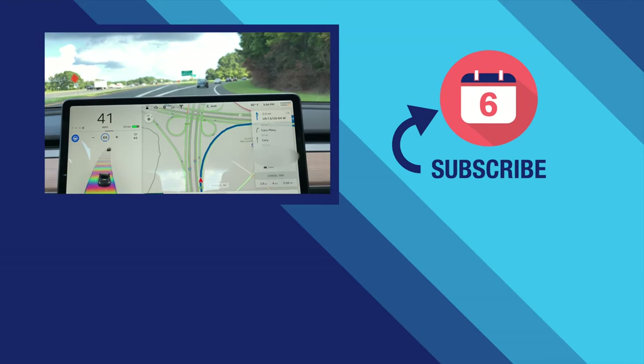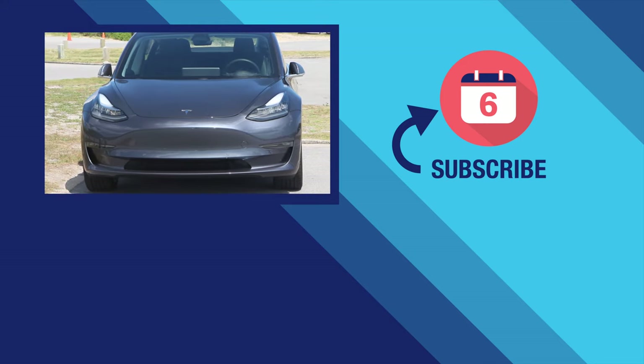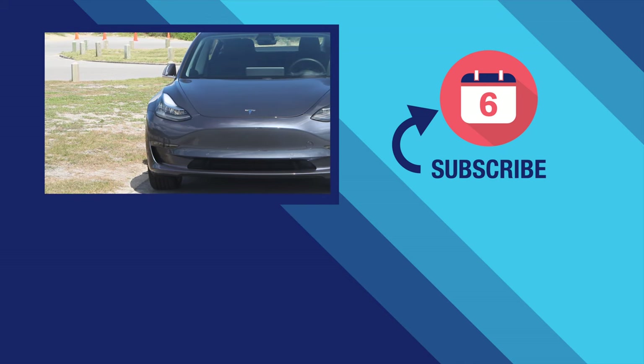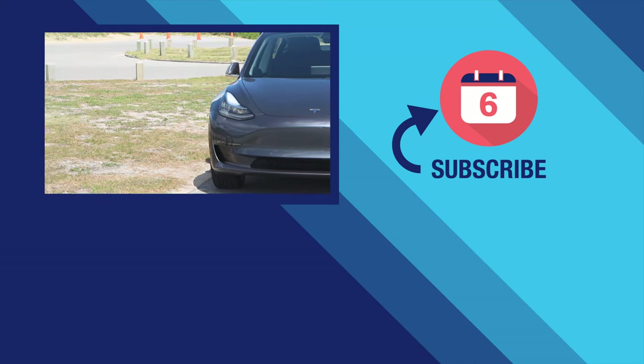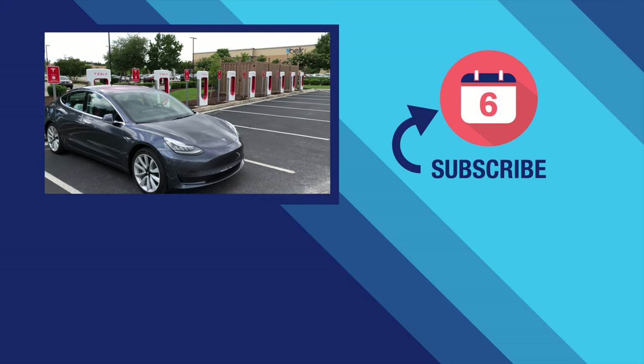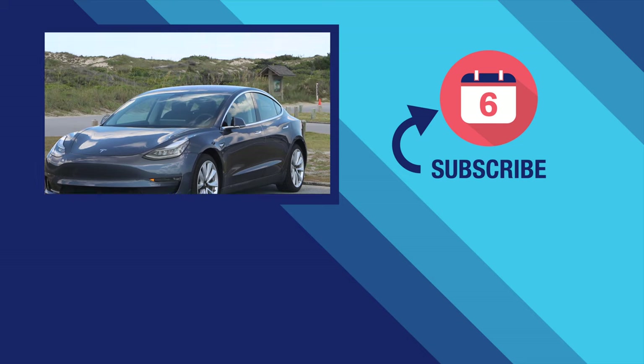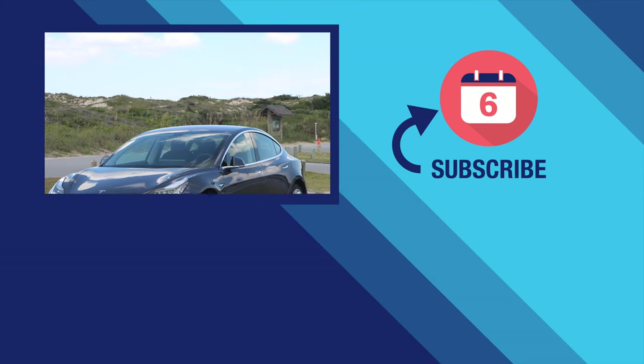That's it for our video on using autopilot on a road trip. We are going to be doing a six months later review of Tesla's autopilot system later this year, so be on the lookout for that. If you liked this video, make sure to hit that thumbs up button and subscribe to the channel to see more Tesla videos like this one. Thanks again for watching — for Six Months Later, I'm Josh Tedder.